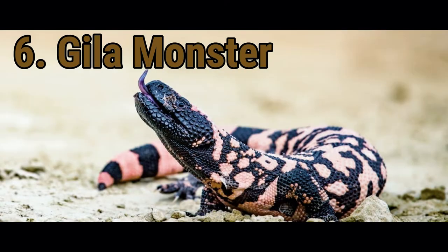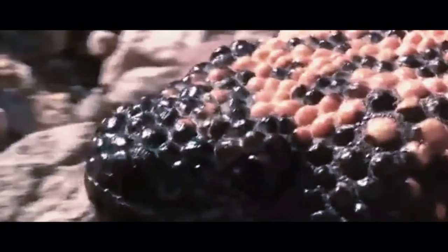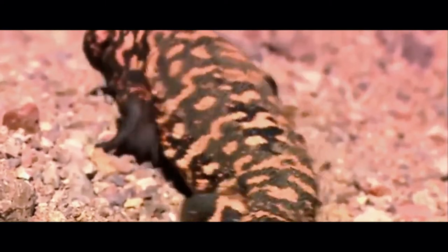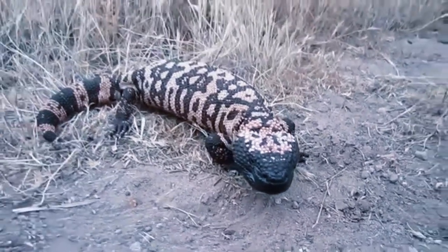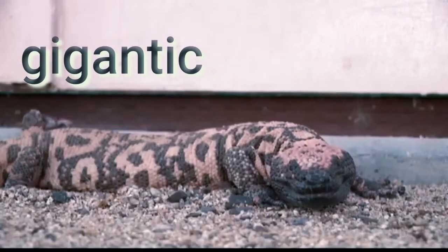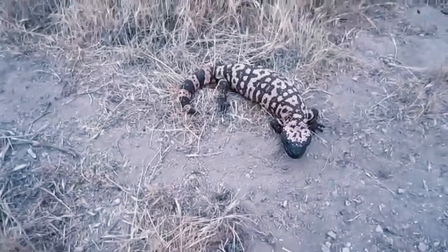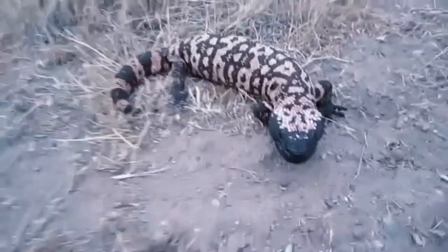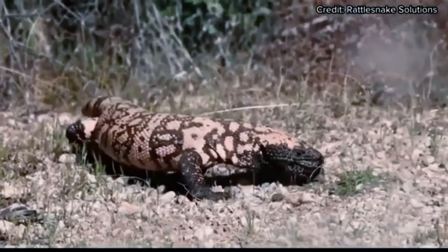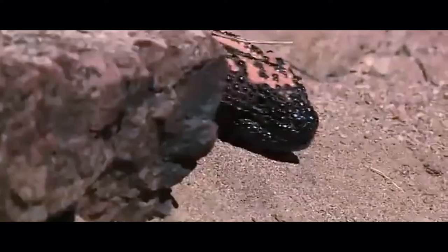Gila Monster. Gila monsters are the largest and only venomous lizards found in the United States. Despite their name, they are neither gigantic in size nor do they attack ferociously. This reptile is known for its sluggish nature. It has beaded scales and pink, yellow, or orange patterns on its body.